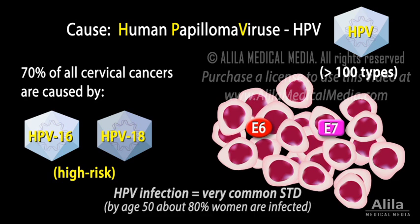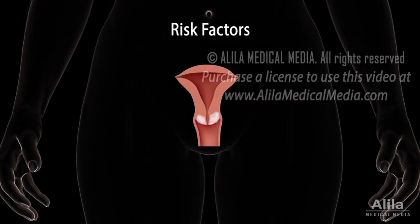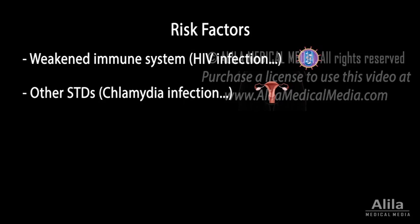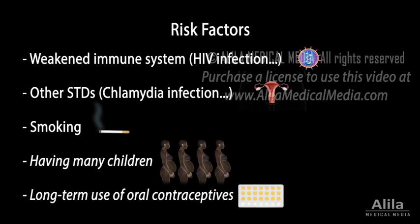HPV is sexually transmitted and is very common, but in most women, HPV infections resolve on their own and do not cause cancers. Factors that may increase the risk of persistent HPV infections include a weakened immune system, other sexually transmitted diseases, and smoking. Chances of developing cervical cancer also increase with having many children and long-term use of birth control pills.